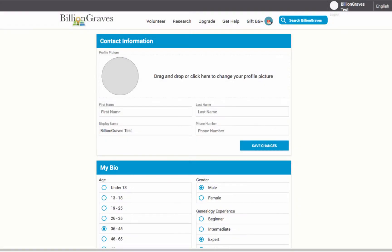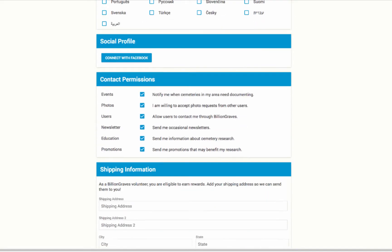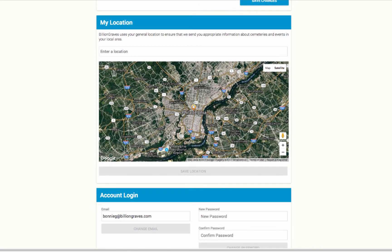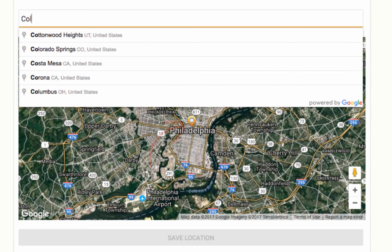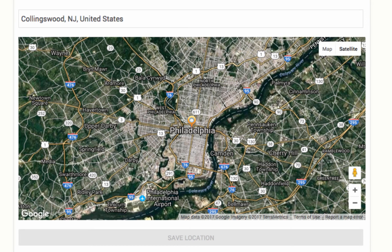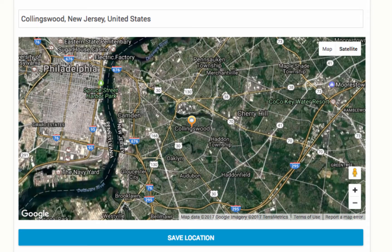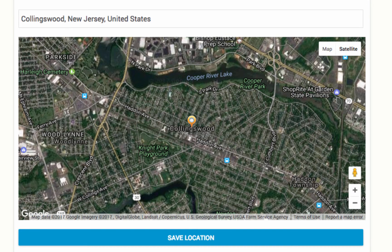This will take you to your profile settings page. Scroll down to the My Location section, where you will see a map and a yellow pin identifying your current location. Second, grab the yellow pin and move it to your exact location, or you can type in your city and state in the text field above the map. Refine your location in larger cities by moving the pin directly over your location. In this case, we will update our location from Philadelphia to Collingswood, New Jersey, just across the river.